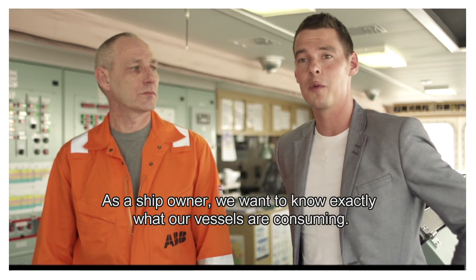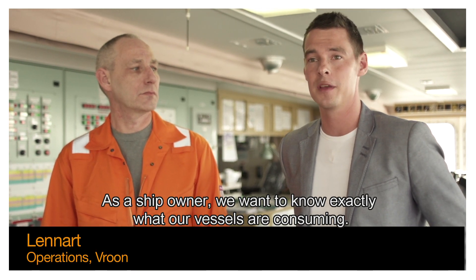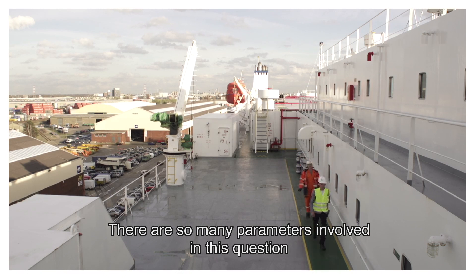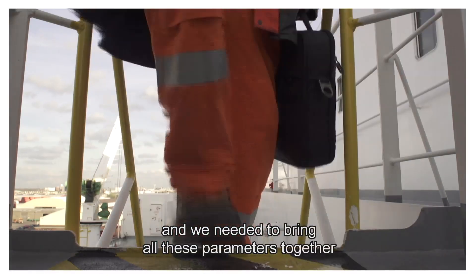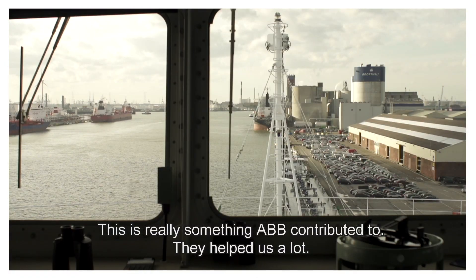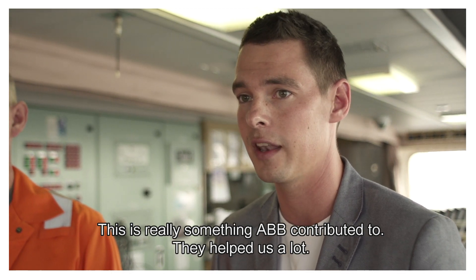As a ship owner we want to know exactly what our vessels are consuming, and we want to improve this on a daily basis. There are so many parameters involved in this question, and we needed to bring all these parameters together to have a clear picture of what the vessel was consuming. This is really something ABB contributed and helped us a lot with.